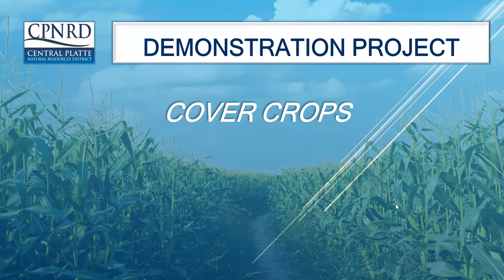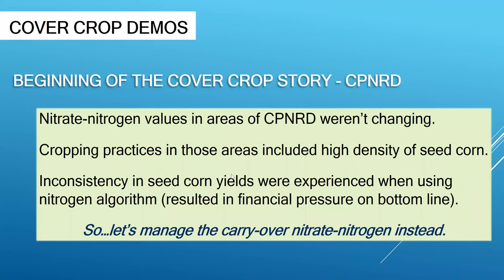For those of you that don't know me, I'm Dean Krall and I'm the project coordinator for a demonstration project for Central Platte Natural Resources District. What I'm going to talk to you today about is cover crops, and I want to give you an idea of how we started and why we started using cover crops.